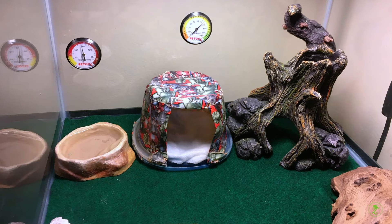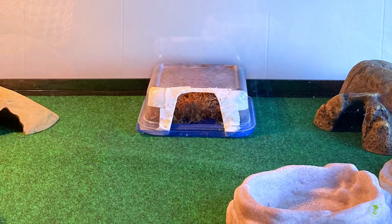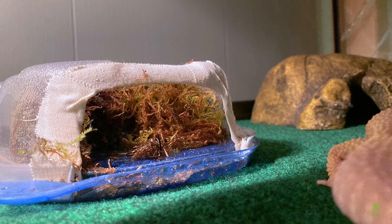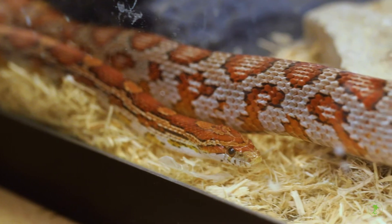Leopard geckos require a concentrated area of very high humidity to help them shed. Humidity huts are ideal for this purpose. These can be purchased from pet stores or constructed from simple materials like a plastic storage container, lined with materials such as sphagnum moss, which is kept moist at all times.